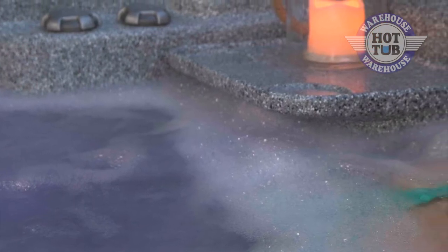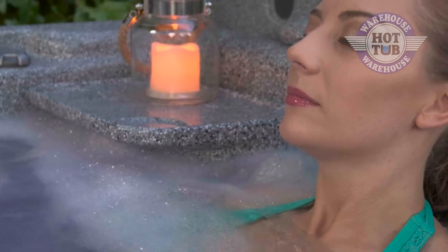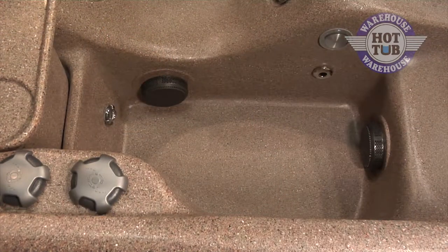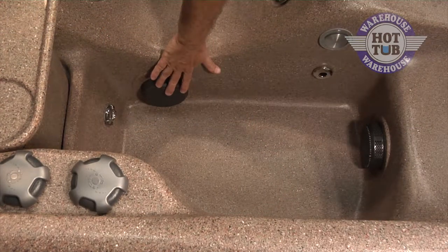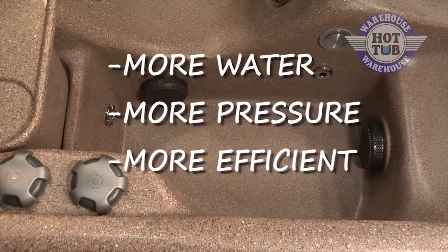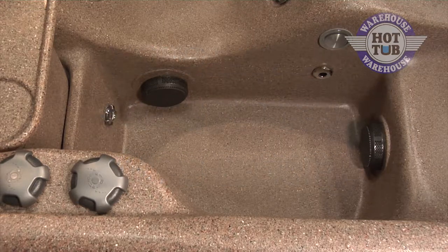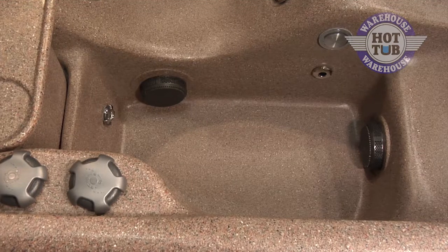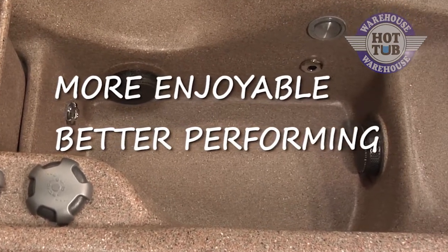Water pressure — it's important. Let's talk about how EcoSpas maximize water pressure. All EcoSpas have two 4-inch suction intakes to create less resistance. Two intakes makes it easier to move more water, giving you more pressure and making the system more efficient. These suction intakes are one of the many design features that make our spas more enjoyable and better performing.